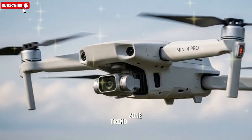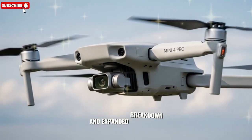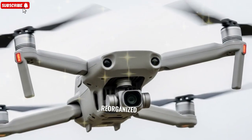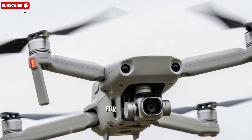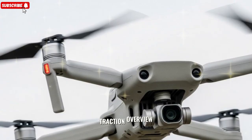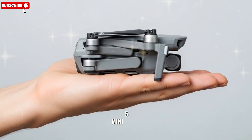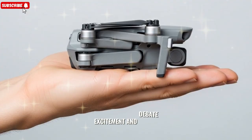Welcome back to my channel TechnoTrendZone. Here's a revamped and expanded breakdown of the latest DJI Mini 5 Pro buzz, with fresh keywords, reorganized flow, and new details for better SEO traction. Overview, big upgrades, bigger questions — DJI's impending Mini 5 Pro is stirring both excitement and debate.